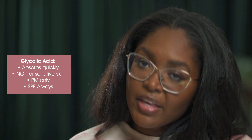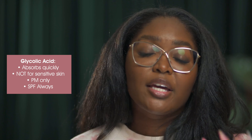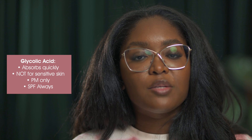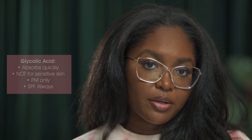Glycolic acid is also very high in the most popular acids category. It's the alpha hydroxy acid with the smallest molecular weight, which means it absorbs very quickly. That also means it's not for sensitive skin, because the quick absorption can cause irritation. I recommend glycolic acid be used just at nighttime, and always wear SPF in the morning.